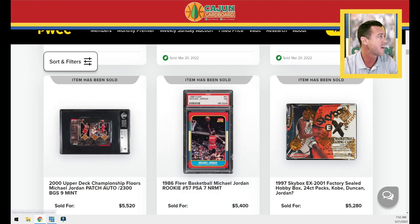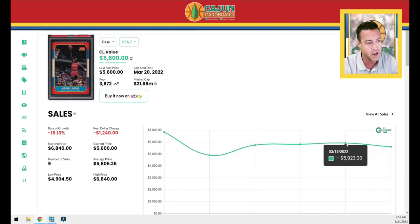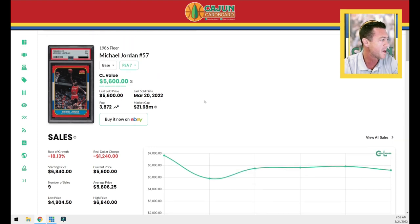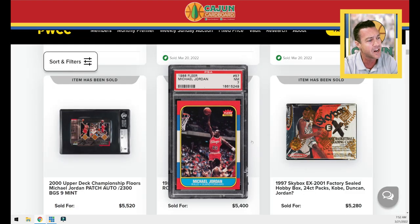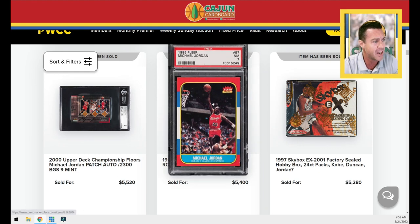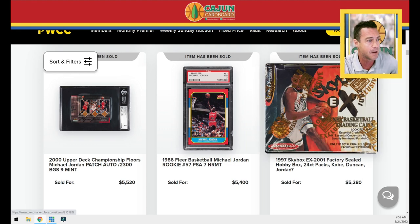The Jordan PSA 7 — we always like to keep an eye on what our Jordan 86 Fleers are doing. Right on the number at $5,600. So $5,900, $5,800, $5,700, $4,900 — right on the number. That card's steadily trickling down over the last few weeks. It is clearly off center top to bottom, the left to right is pretty good, and it looks like there's some rough wear on the bottom right and bottom left edges at first glance.